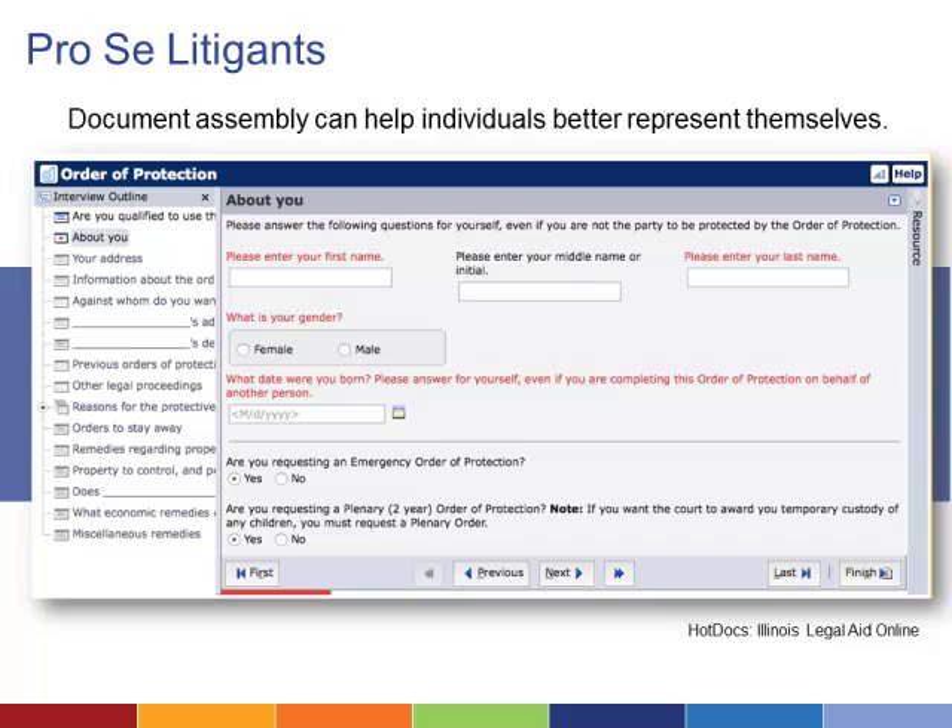Pro se litigants can use Document Assembly systems to better represent themselves and get the information they need. A Document Assembly system can include chat help and links to unbundled legal advice providers.